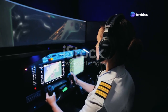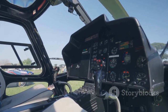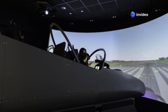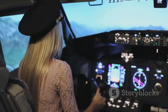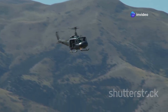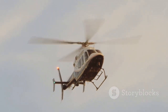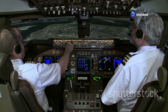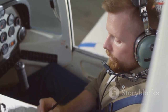Preventing dynamic rollover isn't just about knowing what to do — it's about developing the muscle memory to react instinctively in a high-pressure situation. This is where regular training and simulations become invaluable. Flight simulators offer a safe, controlled environment to practice dealing with dynamic rollover scenarios, letting you experience the forces and reactions involved without real-world risk. Practice hovering and landing in various wind conditions and on different terrains regularly. After each flight, take time to debrief — review what went well and what could be improved. This self-analysis helps you learn from experience and become a safer, more confident pilot.